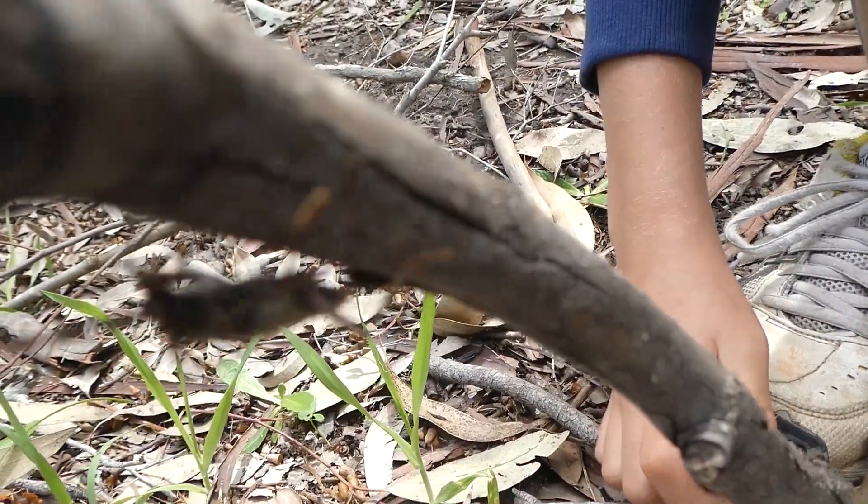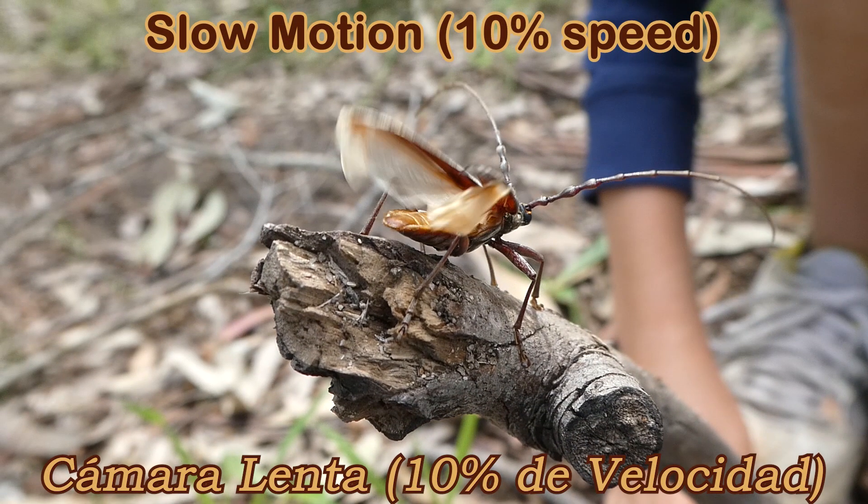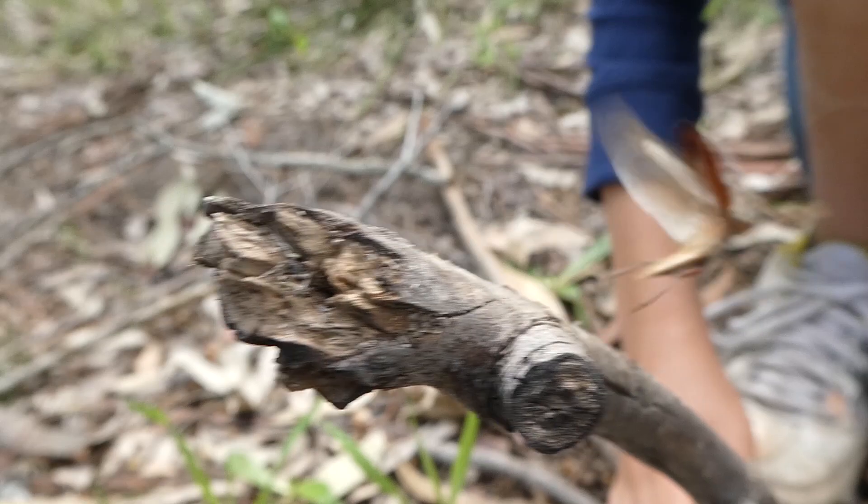Can I see if it might fly away? Maybe it'll fly off. There it goes, folks.